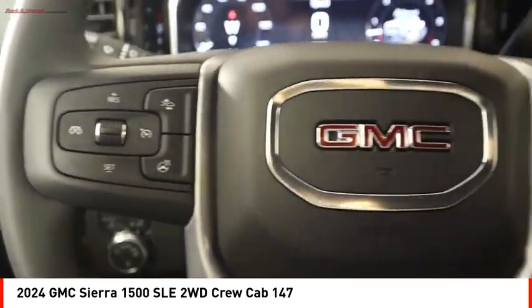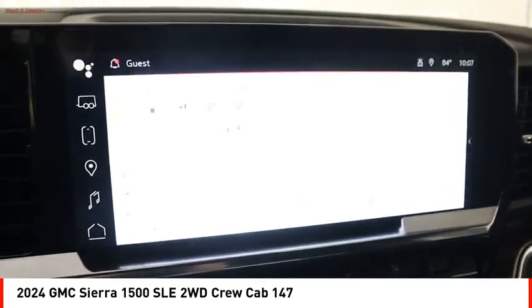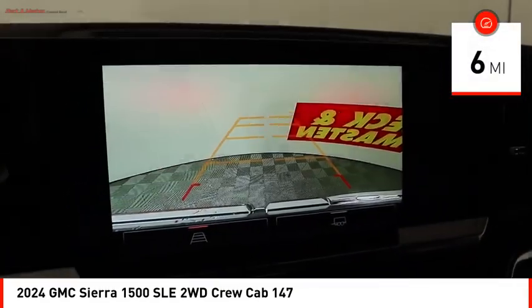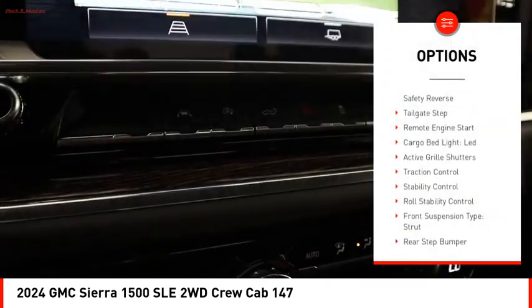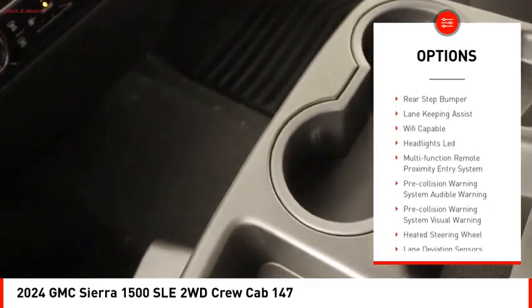Power and advanced technology can both be found in this fantastic truck. This vehicle has less than 100 miles. Here are some of this vehicle's great options: power windows with safety reverse tailgate step, remote engine start, and cargo bed light.